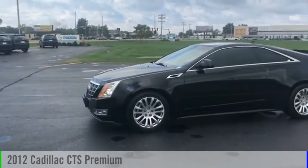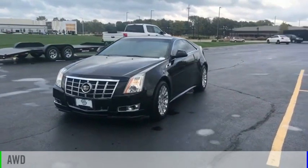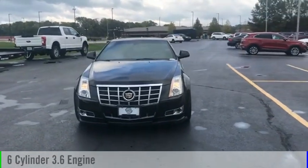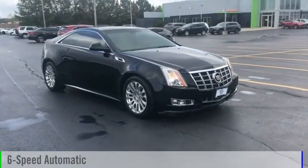Take a ride in a 2012 CTS. This vehicle is powered by an all-wheel-drive, six-cylinder, 3.6-liter engine and comes with a six-speed automatic transmission.